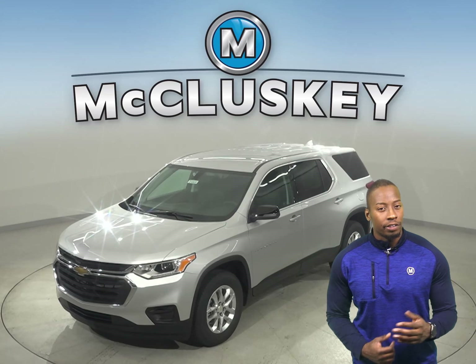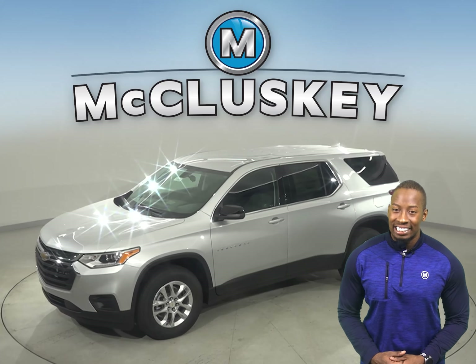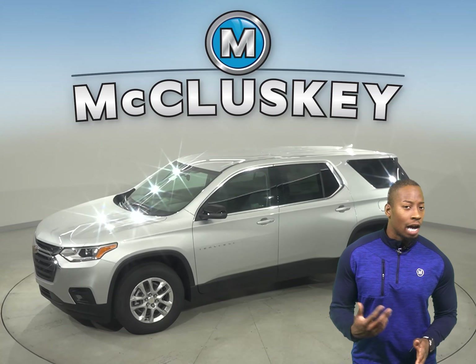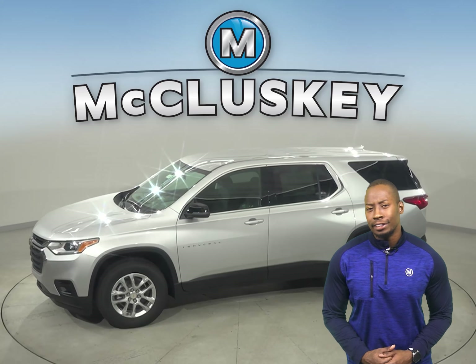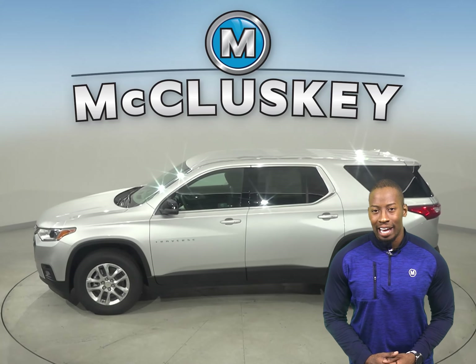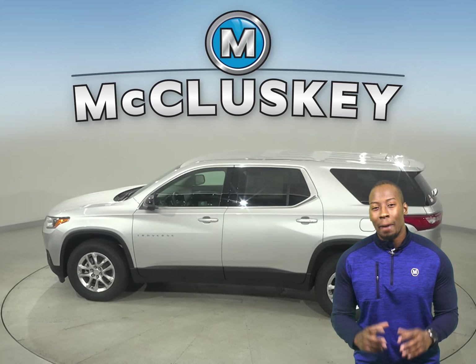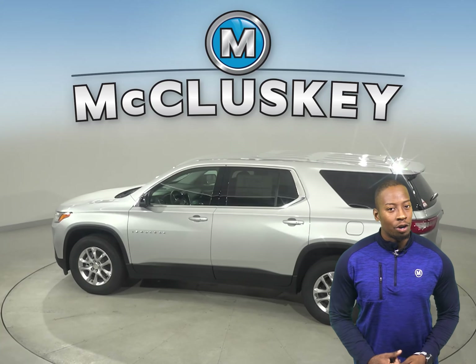The 2021 Chevrolet Traverse makes every drive worth the trip. The mid-sized SUV is spacious enough to accommodate a big family yet doesn't compromise on style. It offers technology to help keep you connected and safe for more confidence as you travel along. Because no matter where you're going, the ride makes all the difference.